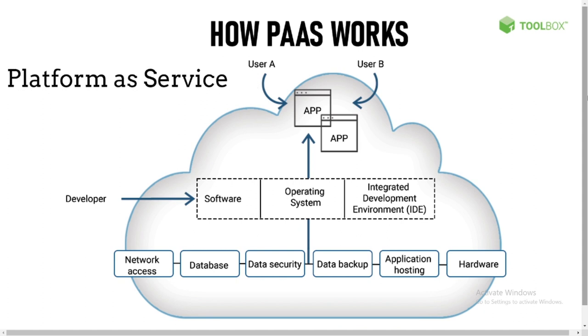PaaS allows developers to create applications, collaborate on projects, and test application functionality without having to purchase or maintain a platform. Platform refers to hardware infrastructure along with the operating system and other software. Development platforms can be accessed as long as there is an internet connection, allowing team members to stay connected and keep working.